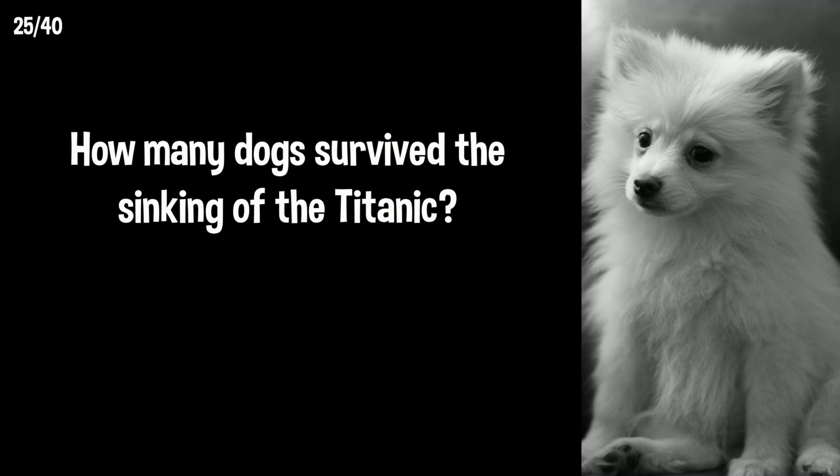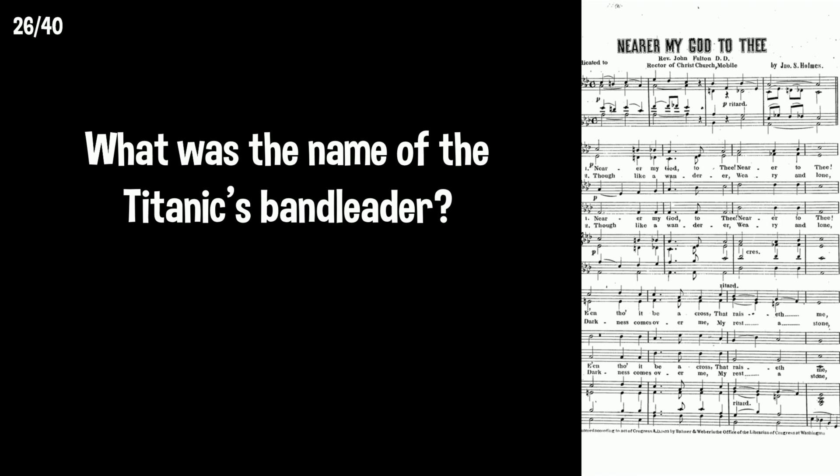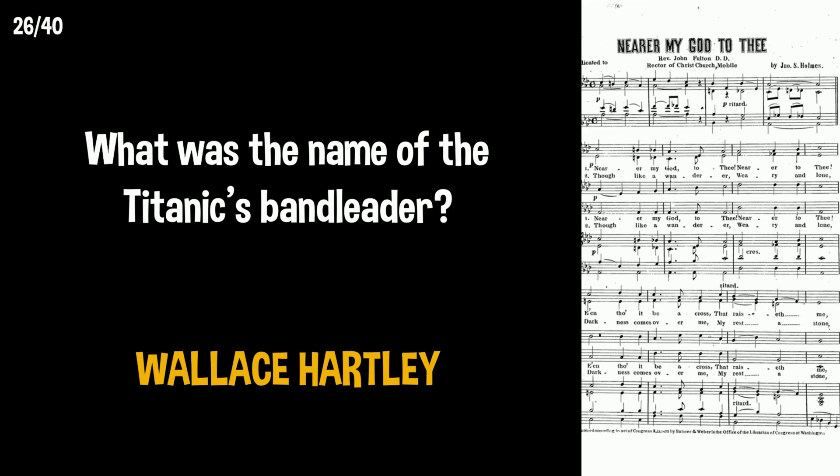How many dogs survived the sinking of the Titanic? There were three: two Pomeranians and a Pekingese. What was the name of the Titanic's band leader? Wallace Hartley.